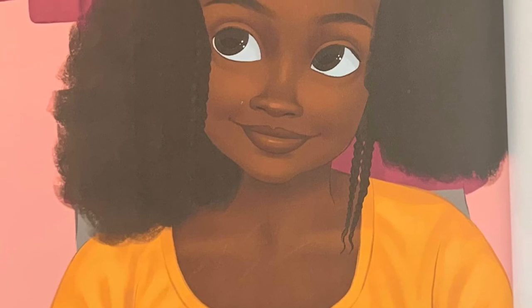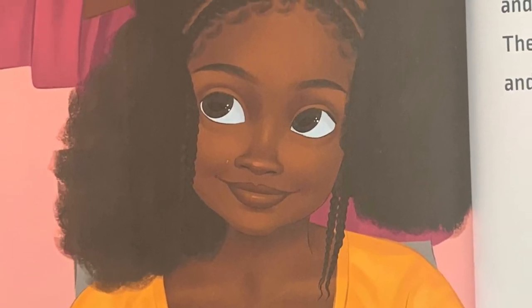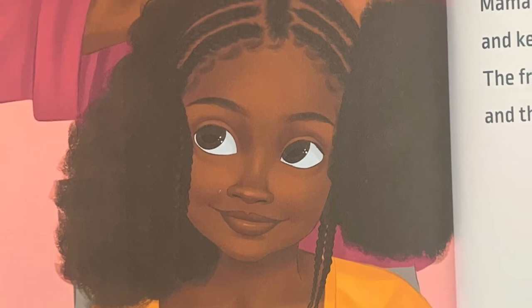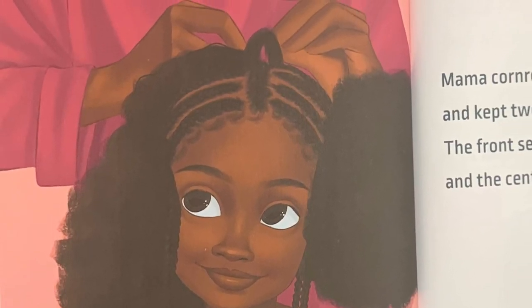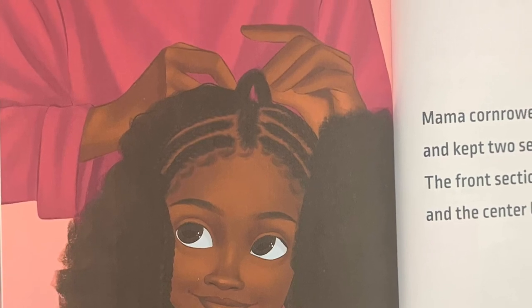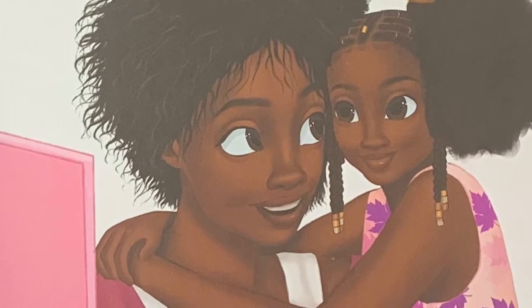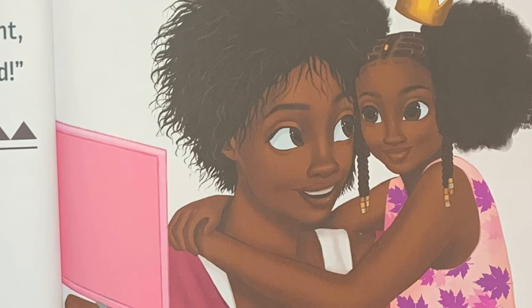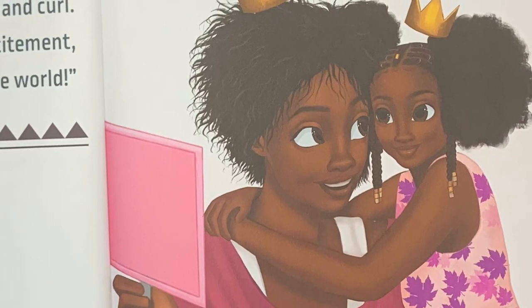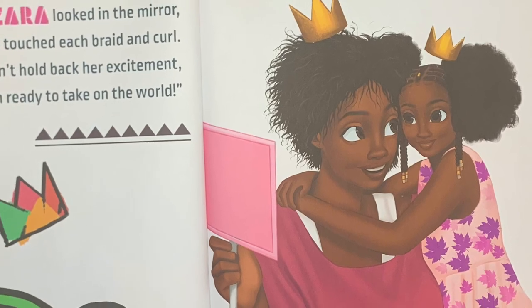Mama cornrowed a final braid in Zara's hair and kept two sections in Afro puffs. The front section had wooden beads and the center braid had golden rings and cuffs. Zara looked in the mirror and touched each braid and curl. She couldn't hold back her excitement. Mama, I'm ready to take on the world.